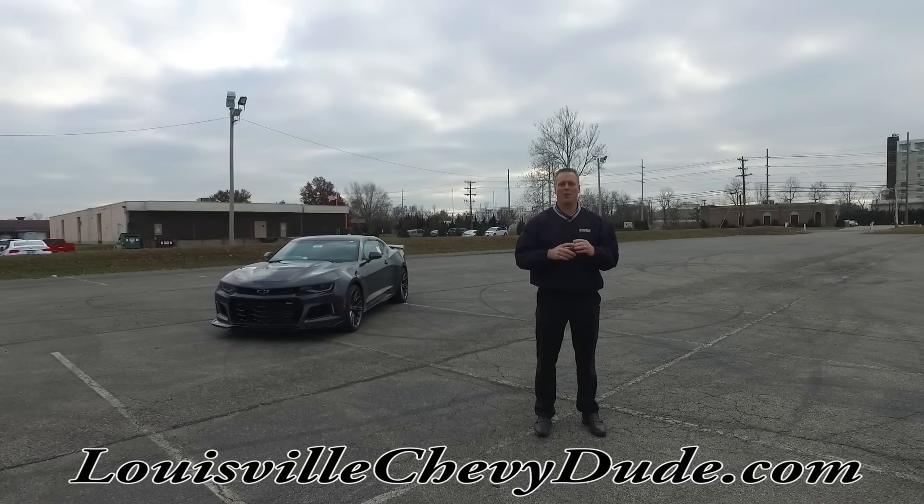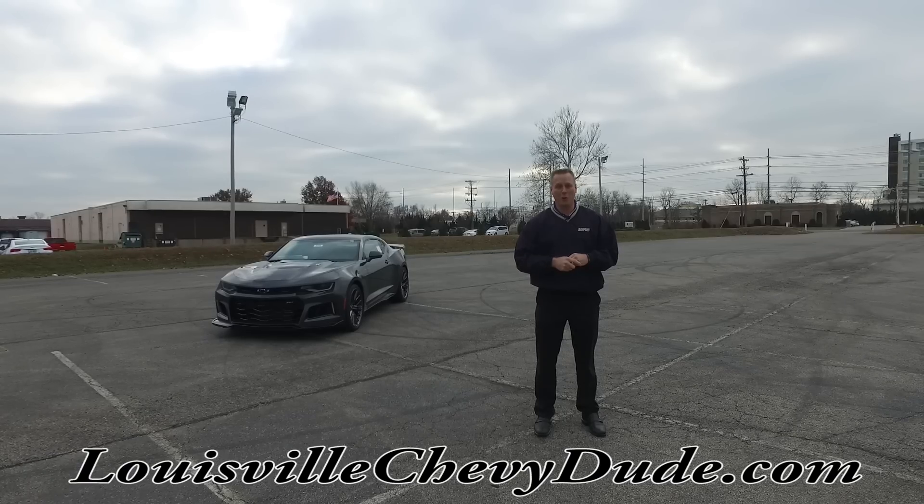Hey Camaro fans, Mike Davenport, Louisville Chevy Dude here at Bachman Chevrolet in Louisville, Kentucky.